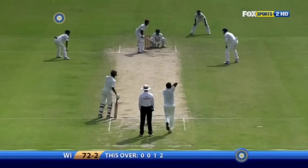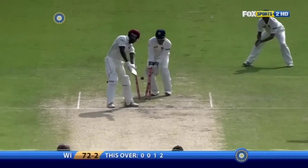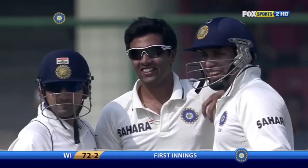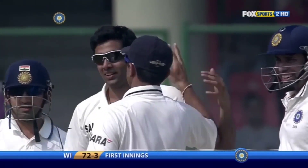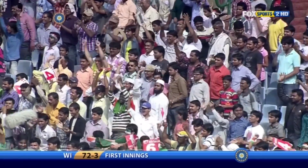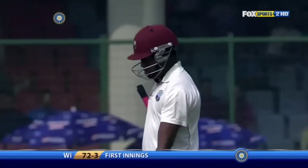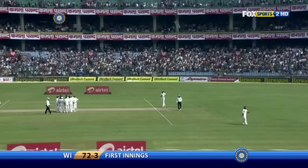Beautifully executed. Bowling! First wicket for Ashwin. Just misreading the line — played the trajectory, not the length. Had to pay for it very dearly. In-form batsman departs. Three down West Indies.